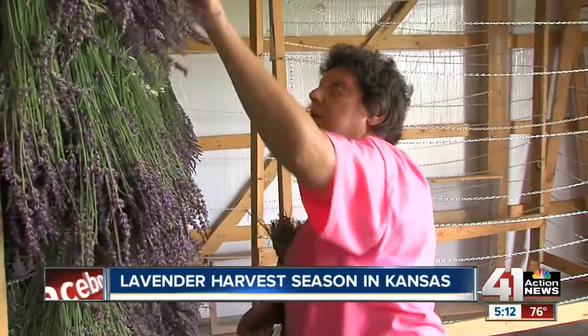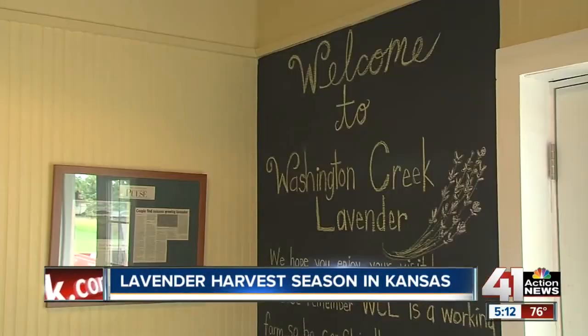It just smells beautiful there. The Wilsons say they have about four to six weeks to get the plants harvested.